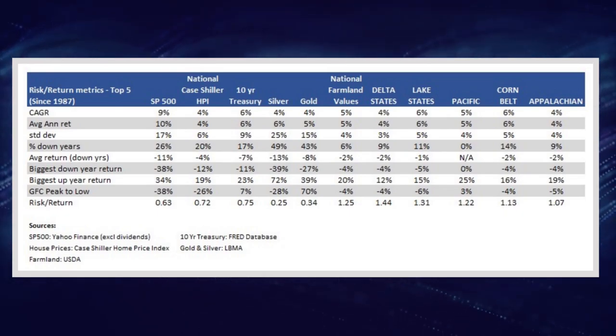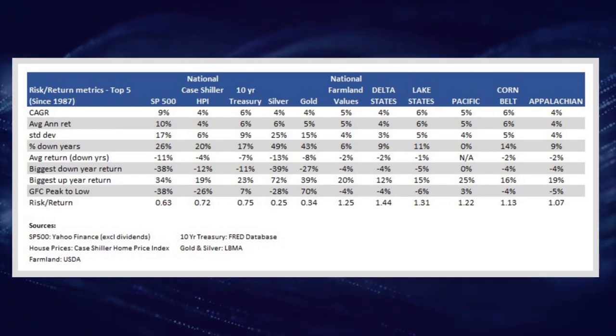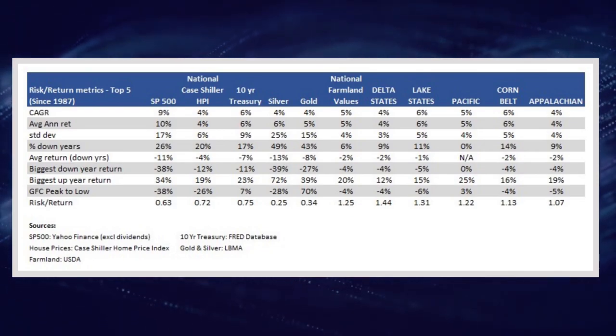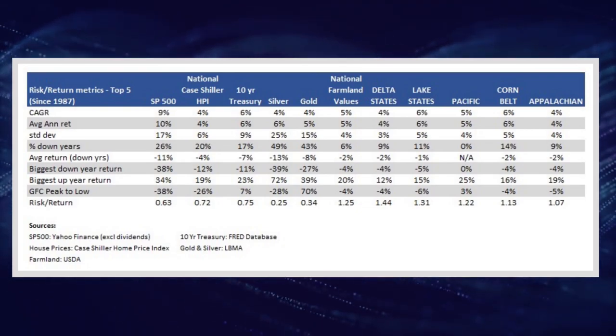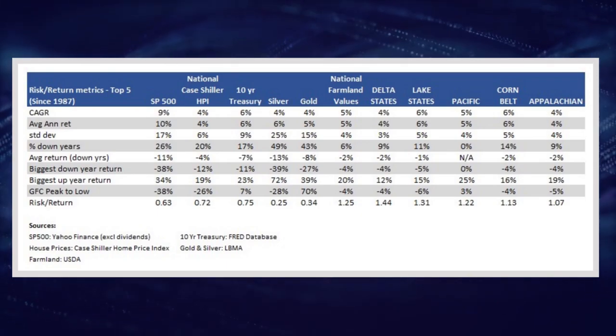The next factor is the risk-reward profile — whether your expected returns per unit of risk will decrease when you add farmland to your portfolio. At the national level, farmland will improve the risk-return profile of your portfolio. Farmland blows stocks, bonds, residential real estate, gold, and silver out of the water: the average return per unit of risk is higher, farmland has a lower frequency of down years, and it loses less during its down years. It dropped only 4% during the GFC, much better than the 25 to 40% drops in these other assets over the same period.